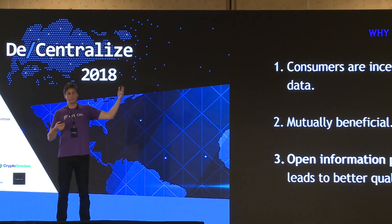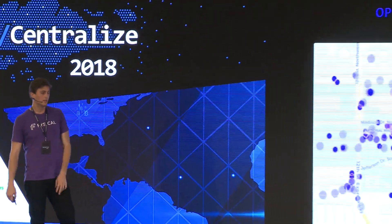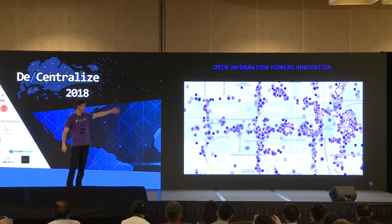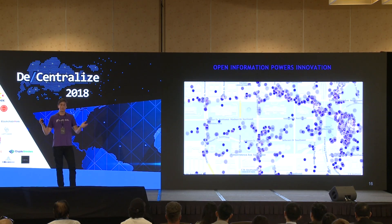If data buyers see they're getting authorized data, more buyers may come into the space, which benefits data suppliers as well. And since consumers are incentivized to share their data, it helps advance society — open information powering innovation leads everyone to a better quality of life. I'll end with a cool visualization of actual data from Physical's location data market showing the Trump inauguration in 2017. It shows the power of shared data to help people and businesses make better decisions and verify facts.